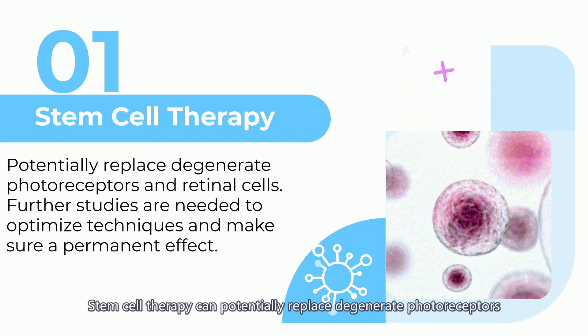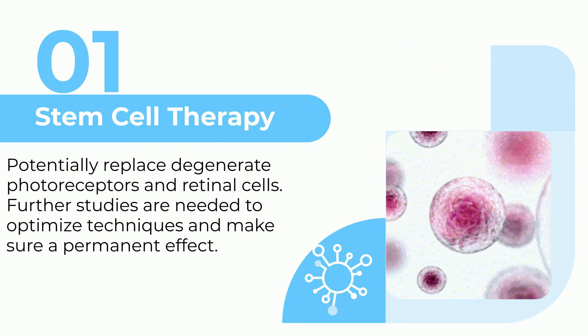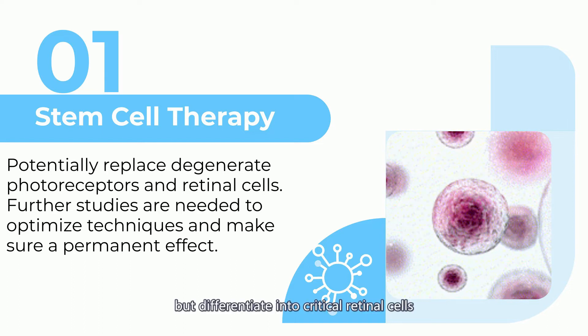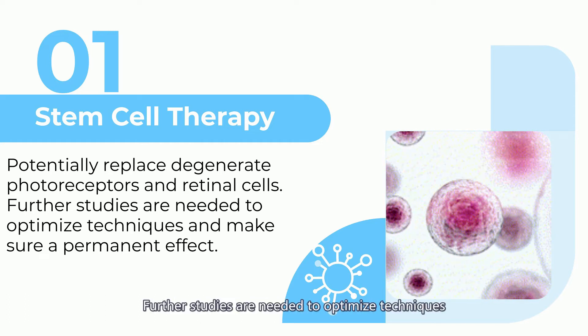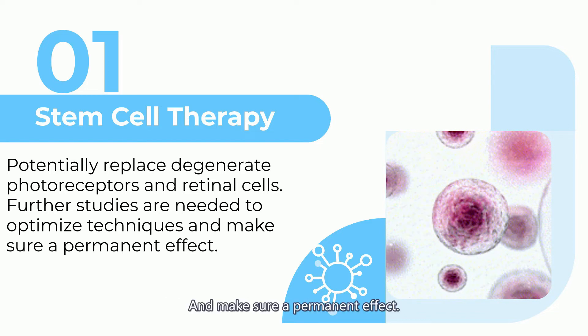One: Stem cell therapy. Stem cell therapy can potentially replace degenerate photoreceptors and retina cells. Once placed in the appropriate tissue, these stem cells not only survive but differentiate into critical retina cells and photoreceptors. Further studies are needed to optimize techniques and ensure a permanent effect.